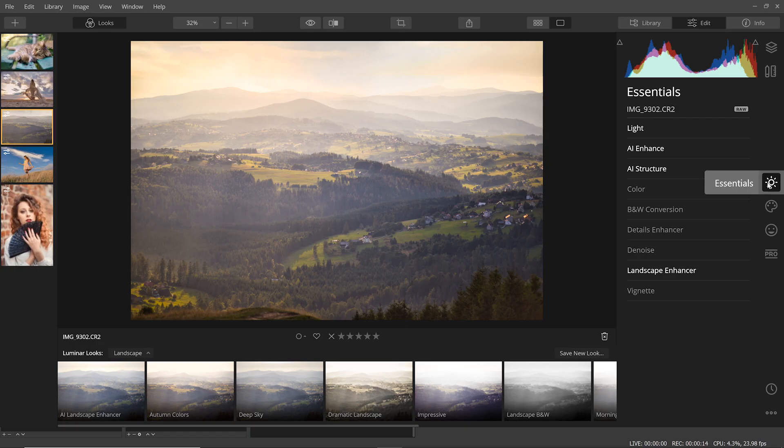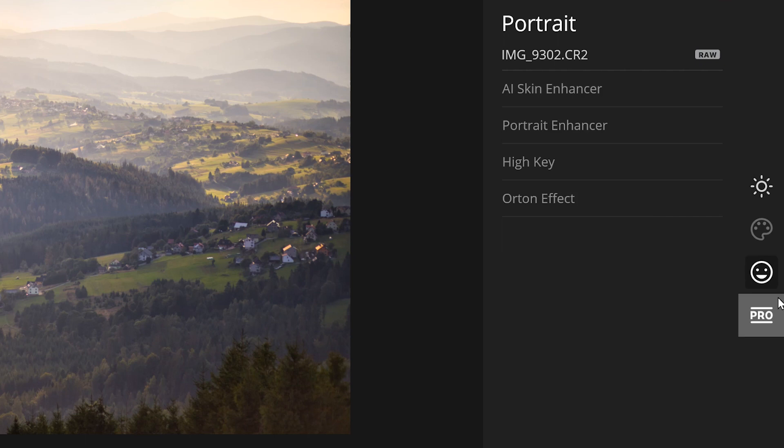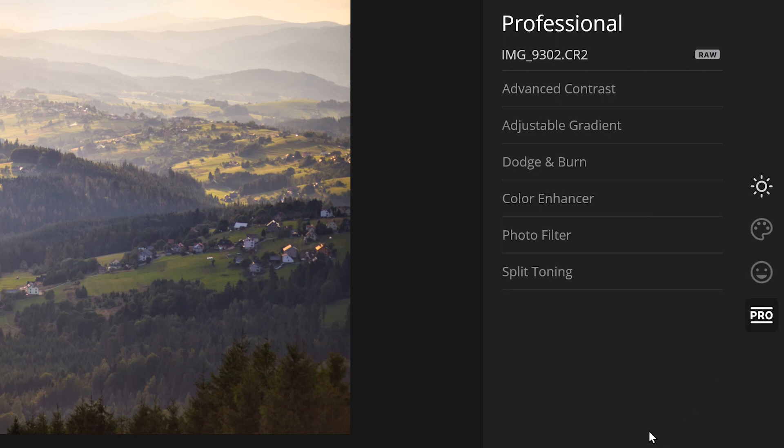Next let's talk about the user interface, which I found to be really user-friendly. Everything is organized neatly into sections. Your tools are grouped into specific panels such as essential tools for basic edits, portraits for specific portrait editing tools, and the pro panel that includes more advanced tools like dodge and burn and split toning.